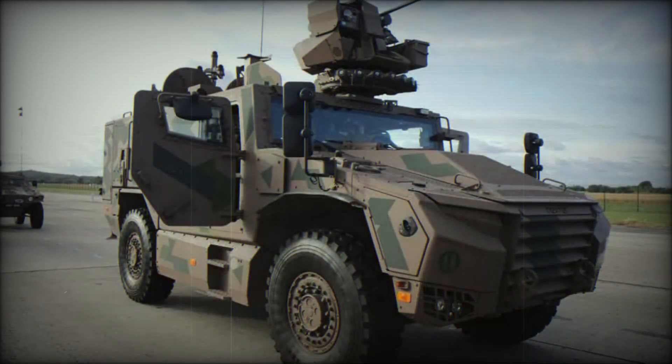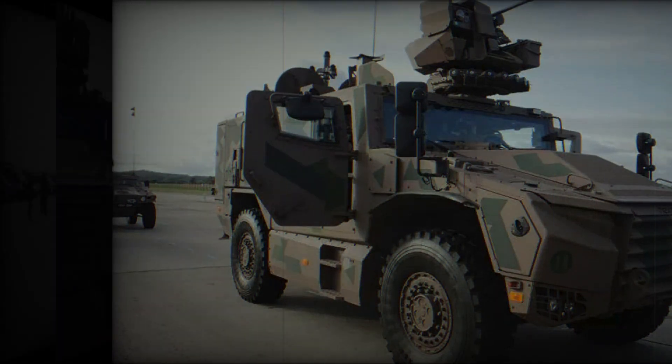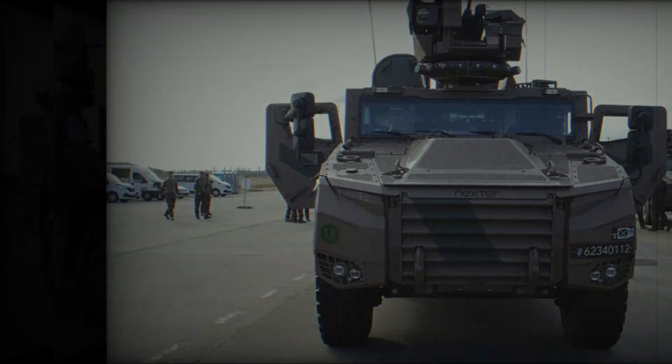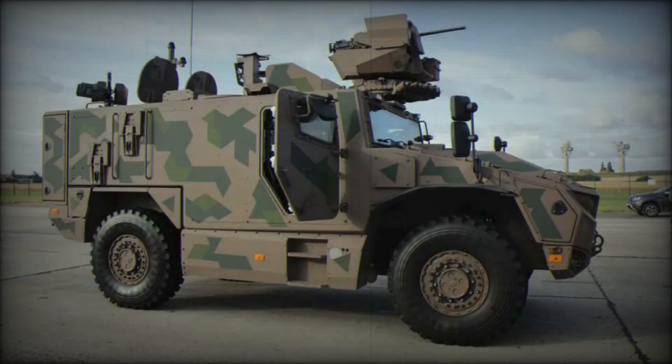The Serval is a 4x4 wheeled armored vehicle, giving it high mobility to move quickly across rough terrain and maneuver effectively in urban environments. Its length is about 6 meters, width is 2.5 meters, and it can weigh up to 17 tons in full combat configuration. One of the main priorities in creating the Serval was crew protection. The vehicle is equipped with modern armor capable of withstanding bullet and shrapnel impacts, as well as protection from mines and improvised explosive devices — in real combat conditions, this could save soldiers' lives.